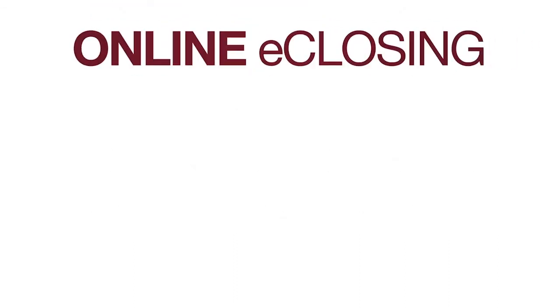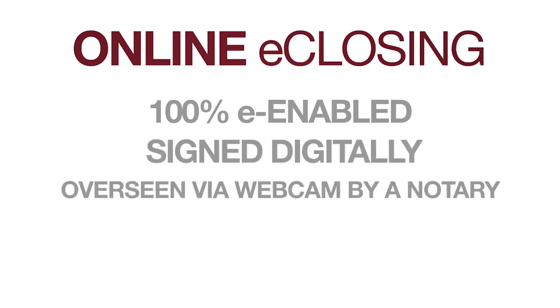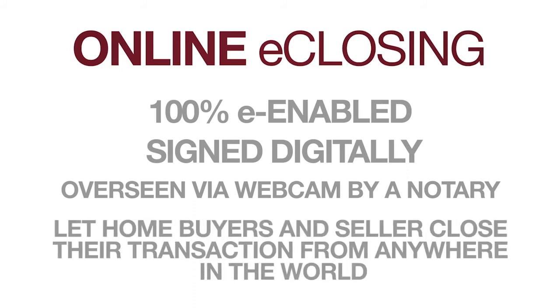Online e-closing. Online e-closings are 100% e-enabled. Documents are signed digitally and overseen via webcam by a notary who will notarize the documents digitally. A big advantage of online e-closings, in the states where they're allowed, is that they let you close your transaction from anywhere in the world.